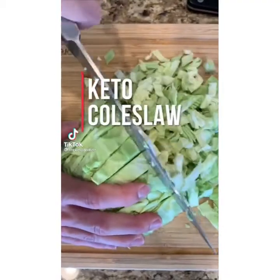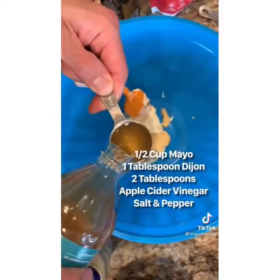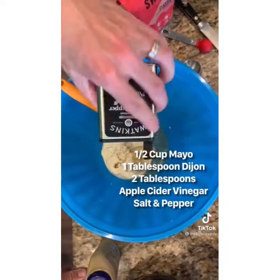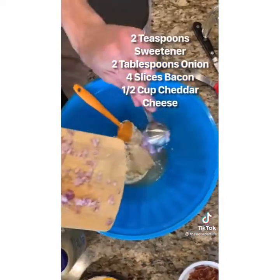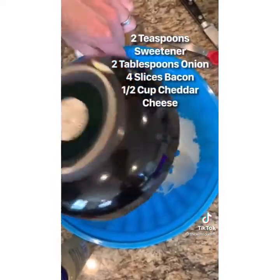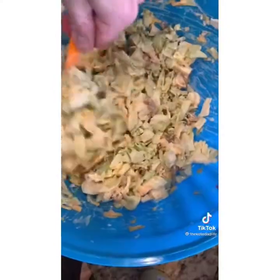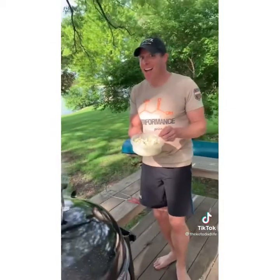This is one of my all-time favorite side dishes — it's keto coleslaw. It's super healthy and delicious. Start with your wet ingredients: mayo, Dijon mustard, apple cider vinegar. Add in some salt and pepper, then add in your keto sweetener and your onions. Mix it together. Add in some bacon and, of course, some cheddar. We don't call this loaded coleslaw for nothing. Stir it in with your chopped cabbage — and oh my goodness, it's delicious.